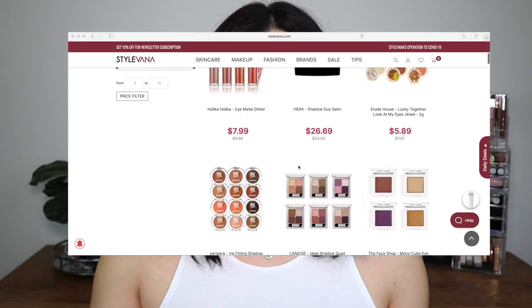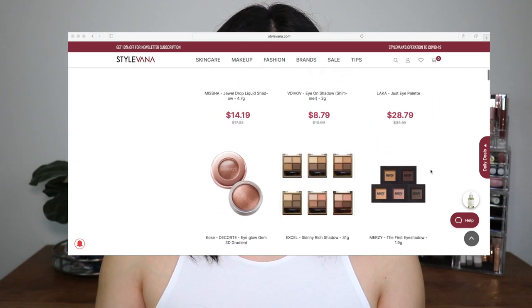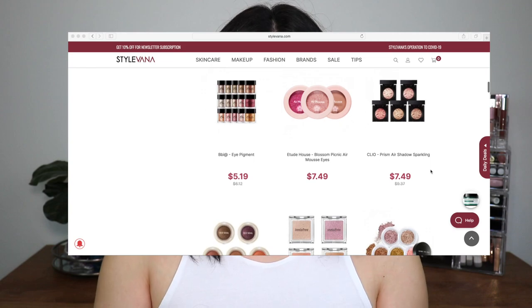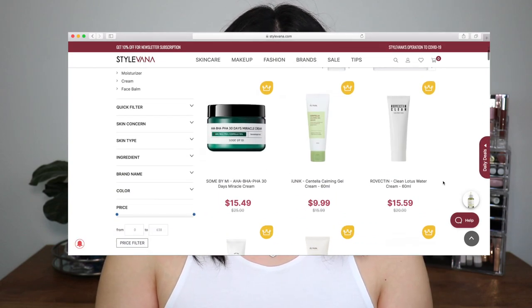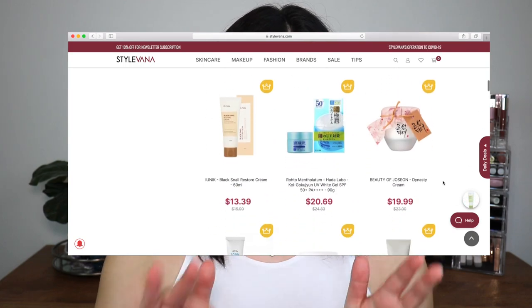If you guys have not heard of Stylevana, they are an Asian-based makeup and skincare company. You can go on their website — they literally have everything on there, and it's really affordable. I skimmed through their website and saw a lot of really cute things, so I'm really excited to try the products.